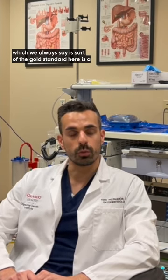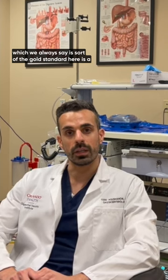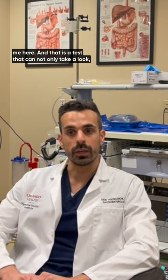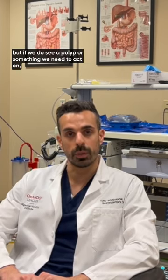And the colonoscopy, which we always say is sort of the gold standard here, is a camera or an endoscope similar to the machinery you see behind me here. That is a test that can not only take a look, but if we do see a polyp or something we need to act on, it can also be therapeutic.